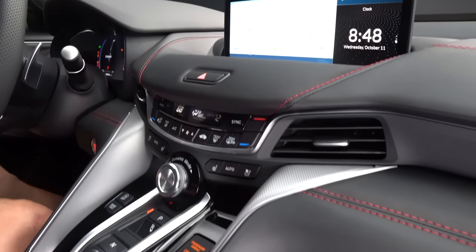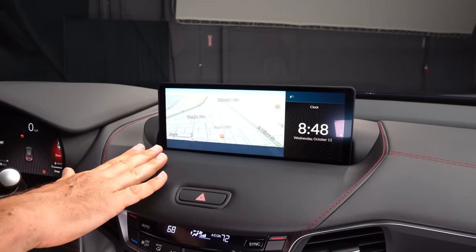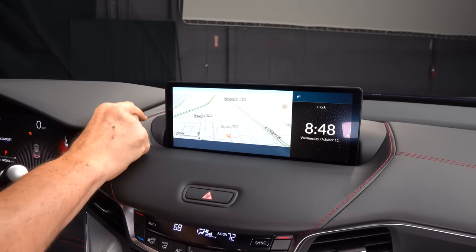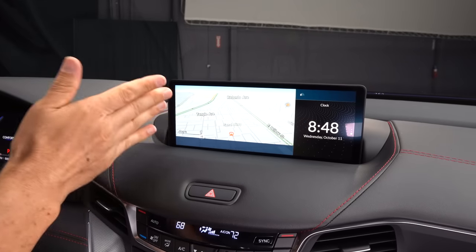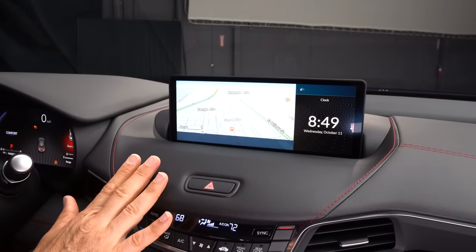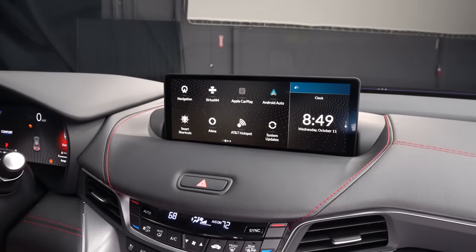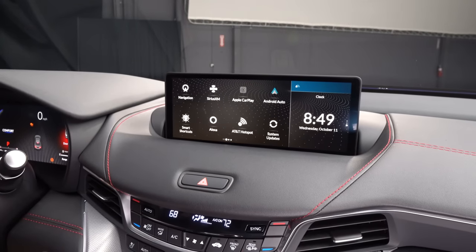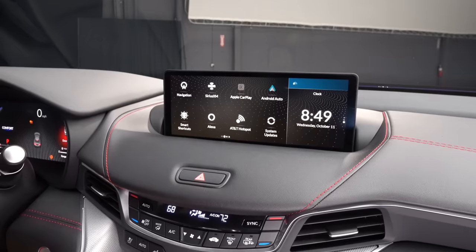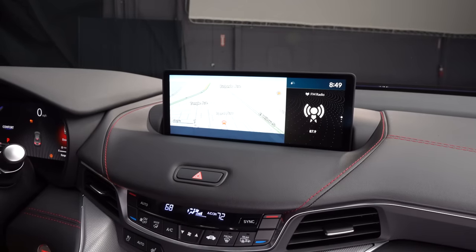New for 2024, let me introduce you to that 12.3-inch infotainment system screen. Same placement as before, but now it's grown in size from 10.25 inches to 12.3 inches. It's not a touchscreen — you could touch it, it doesn't do anything. You still have to use the precision crafted touchpad. To be honest, I like that pad because it's very easy to use. They also quickened the response — look how fast that is when you go through the different menus. You have wireless Apple CarPlay and wireless Android Auto, so they've got you covered there as well.